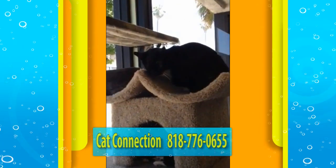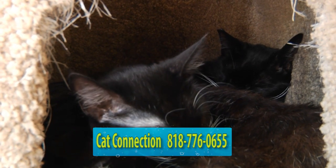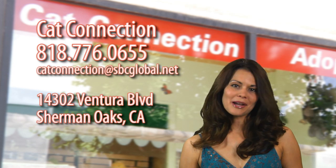Lambo loves other cats, and she's almost always cuddled up with Normandy, another Cat Connection rescue kitty. With a little patience and a lot of love, Lambo will be an awesome, devoted, and appreciative addition to the family. If you'd like to meet Lambo, give Cat Connection a call or stop by for a visit.